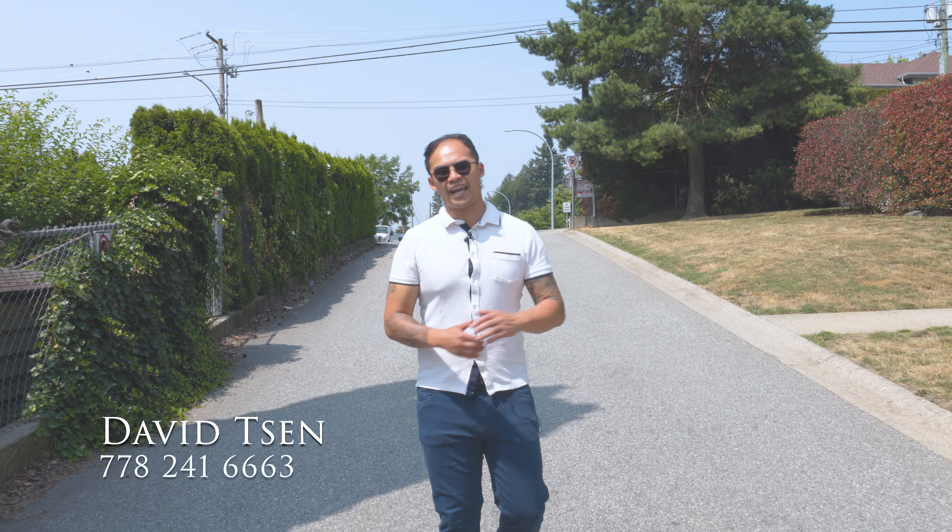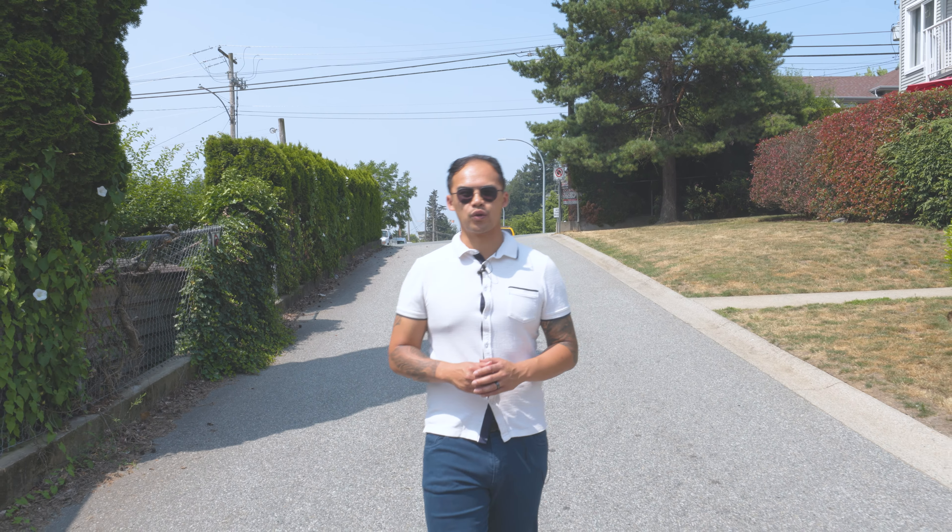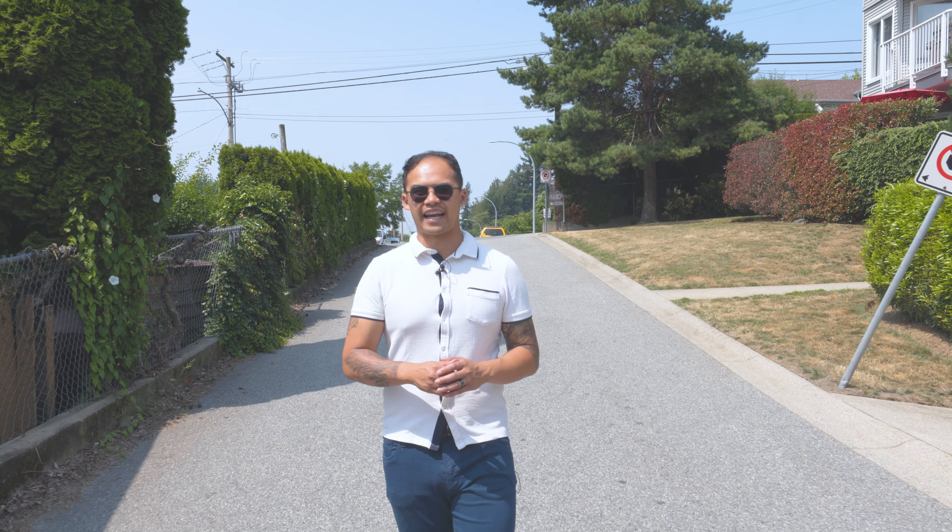Hey guys, welcome to Heritage Park Lane. David Sen with Ooka Property Group showcasing our newest listing at Unit 102, 33669 2nd Avenue in Mission.